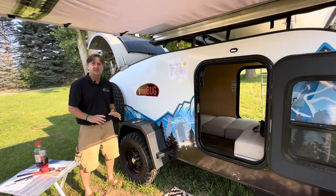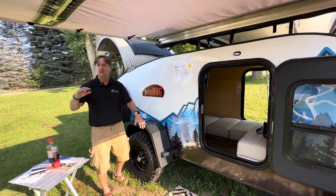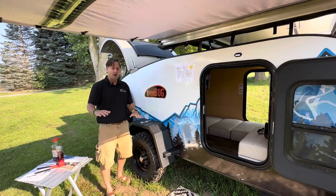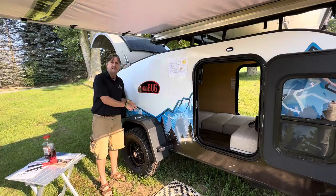Our upgrade is Timbren — an axle-less suspension that gives you even more range and a smoother ride if you're going more off-road. Going down the highway or over most gravel roads, Dexter's fine. Timbren is your upgrade if you need that, and you'll get another four inches of clearance.